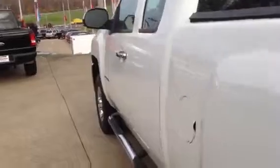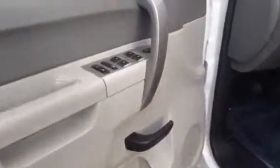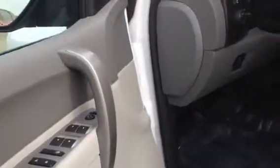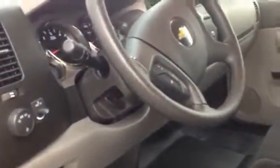On the inside, has all the power windows, locks, mirrors. It's got the trailer brake built-in, tilt wheel, cruise control.